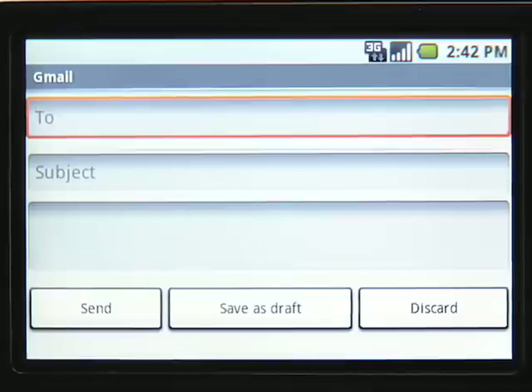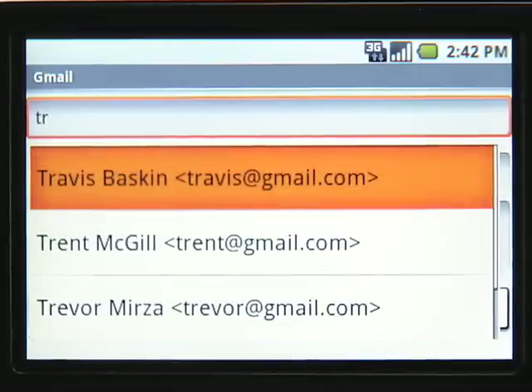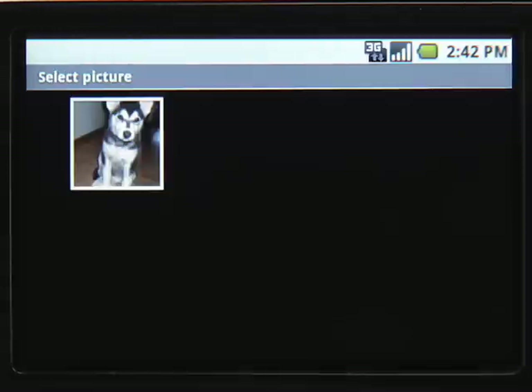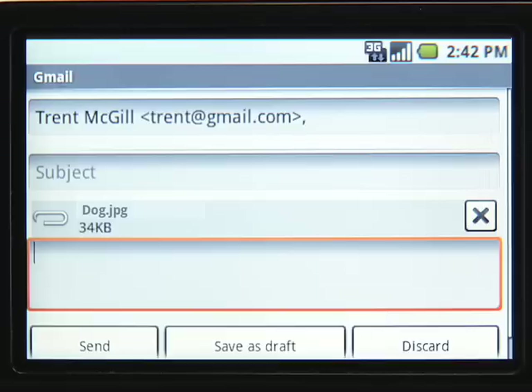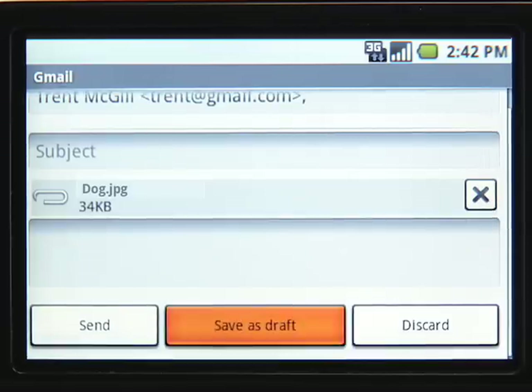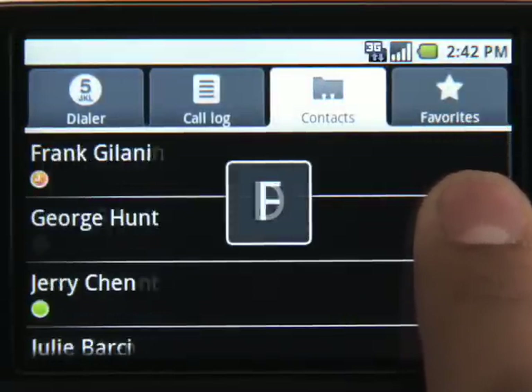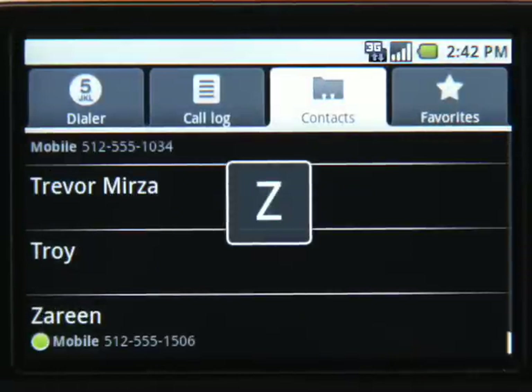Composing emails is easy with contact lookup. You can also attach images to your emails. Save a draft in case you want to send later. The contacts list on your phone automatically syncs with Gmail, so your contacts are always up-to-date.